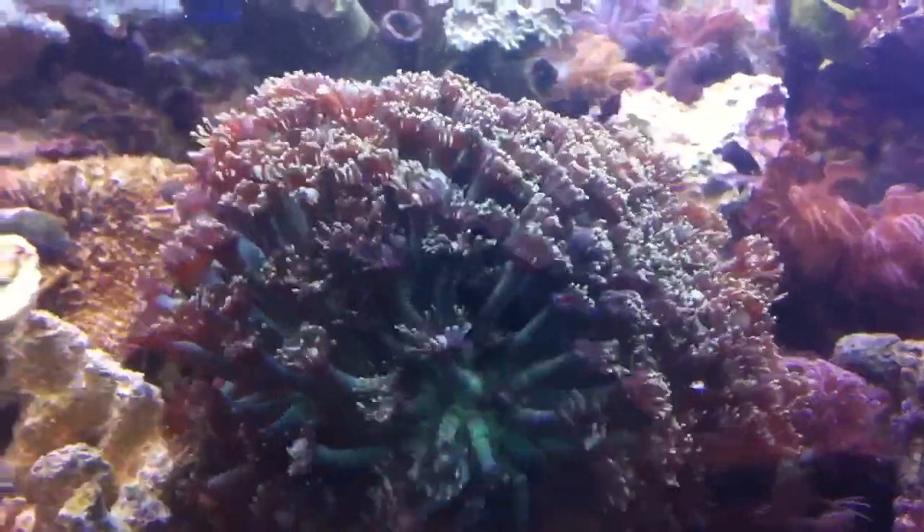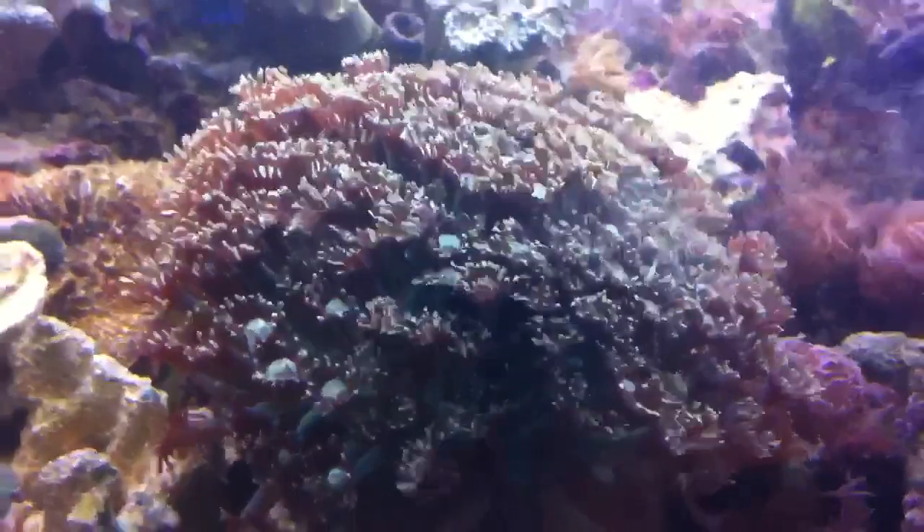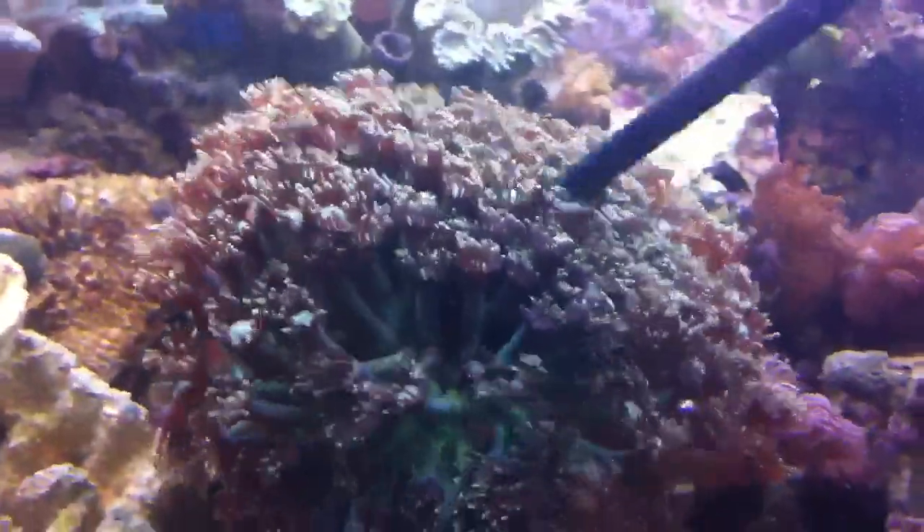I'm going to feed these large polyp stony corals some of the smallest food that Sally Jo grows — the freshwater rotifers.